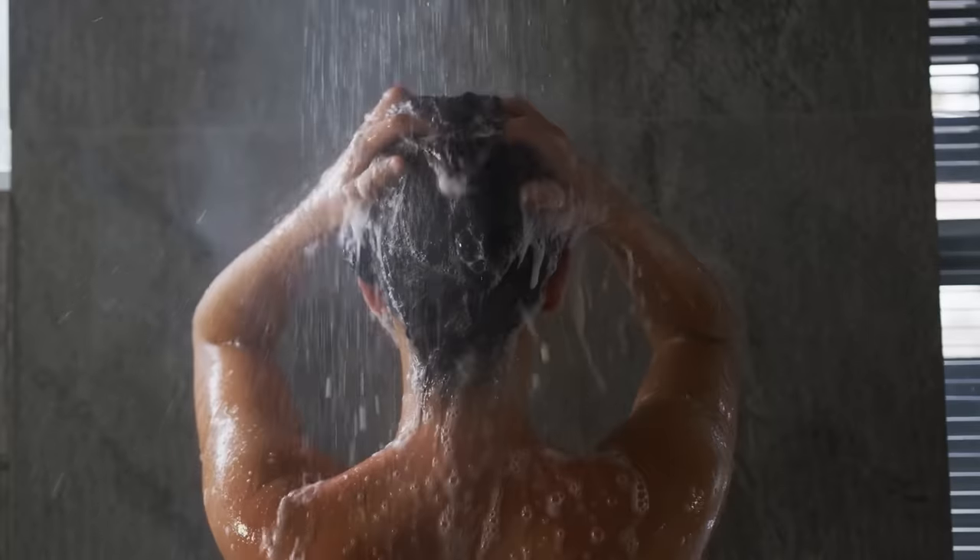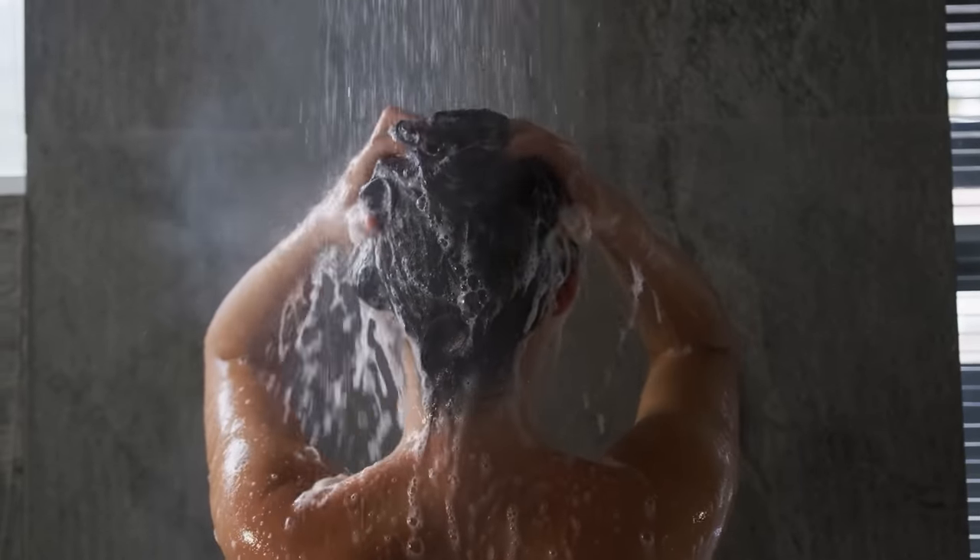So after you wash your hair with your shampoo, you're going to take one tablespoon of apple cider vinegar to about eight ounces, or one cup of water. You can put it in a spritzer and spritz it on your hair after you wash it with the shampoo, and gently massage it into your scalp. Leave it there for a couple of minutes, rinse it out and you're done.